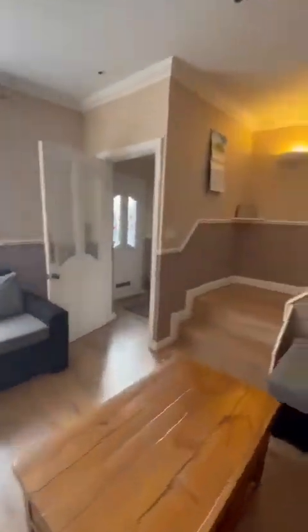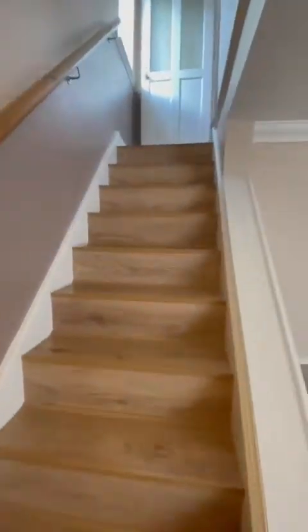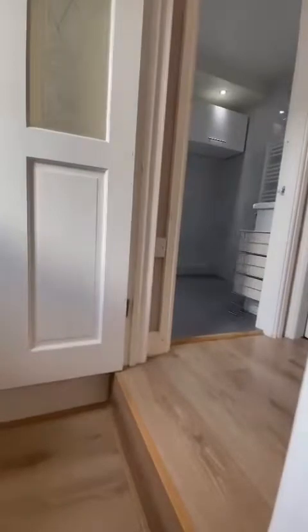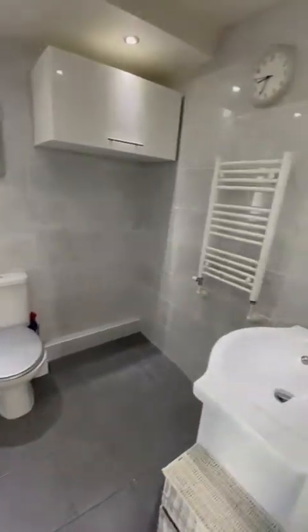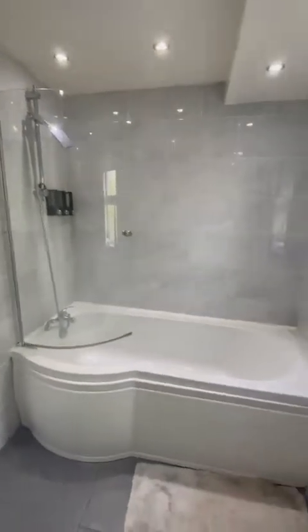I'll take you upstairs where we have three bedrooms and the bathroom. First up we have the modern fitted bathroom which is a fantastic size — toilet, sink, and then just round here we have the bath with the shower over the top.